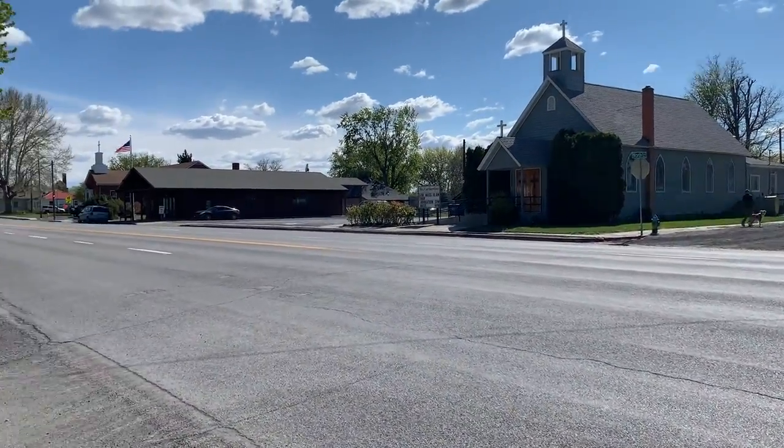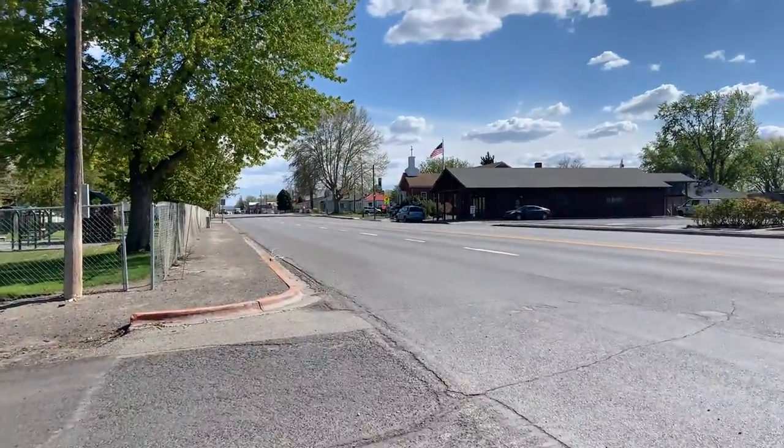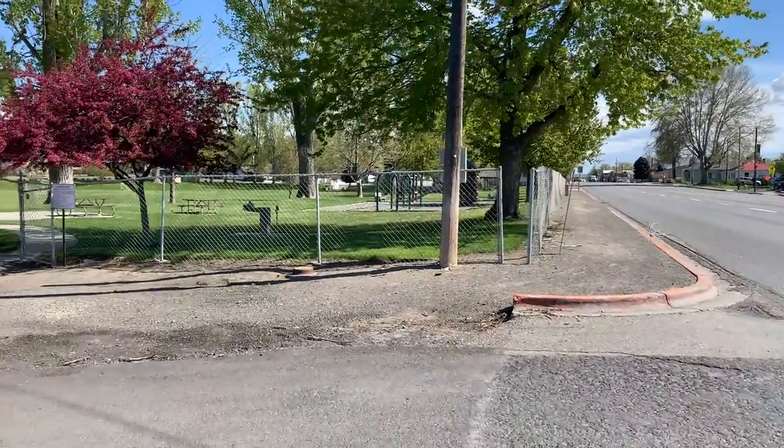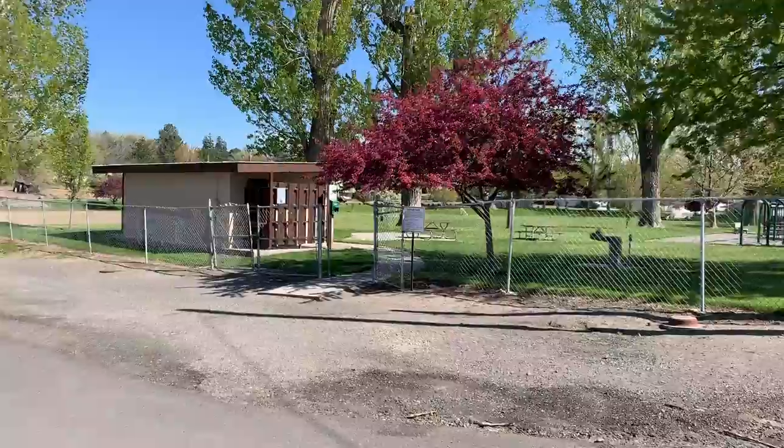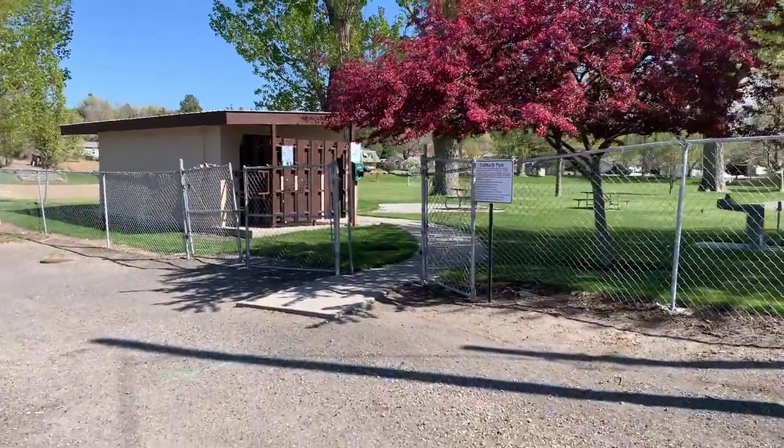Welcome back to Idaho Voyager, everybody. Josie and I are in Hagerman, Idaho, my hometown. It's a working trip down here for a couple of days and also taking Josie for a walk, getting around.